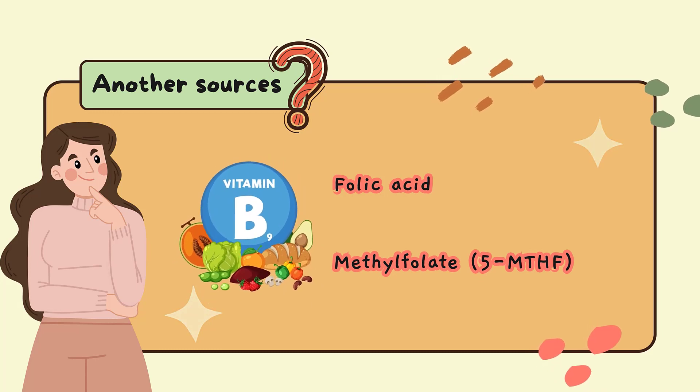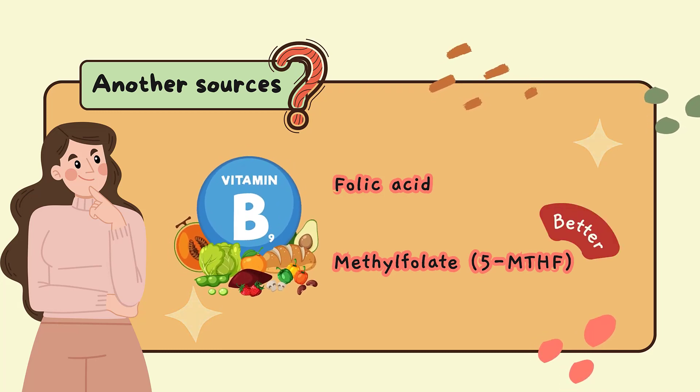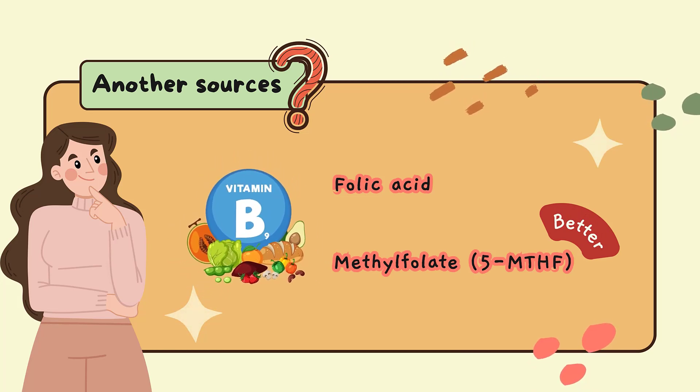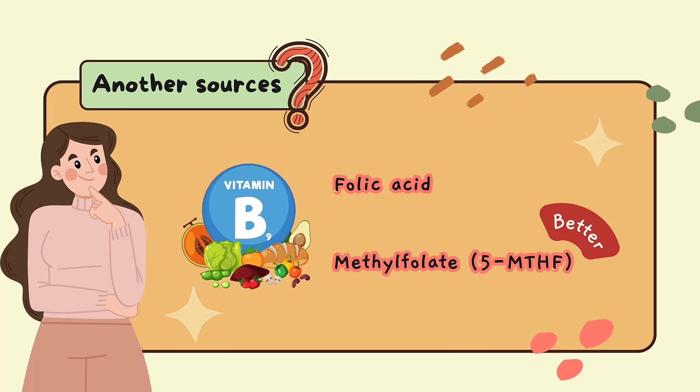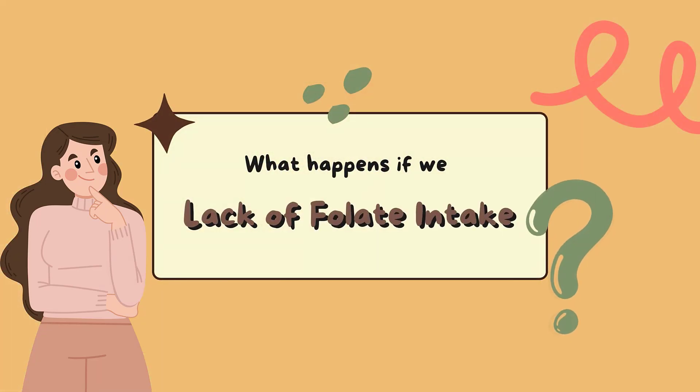Dietary supplements containing methylfolate might be better than folic acid. However, people who could become pregnant should get 400 micrograms a day of folic acid for both mom and baby health.